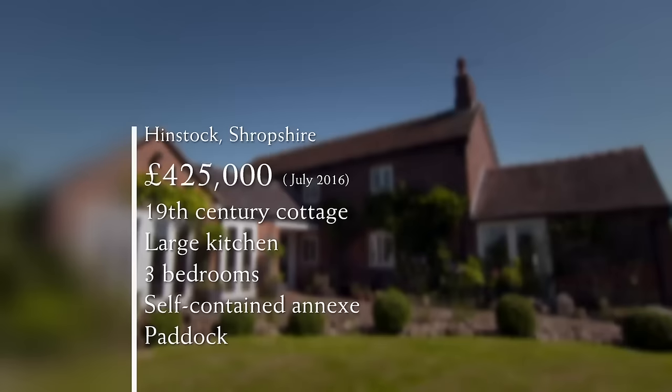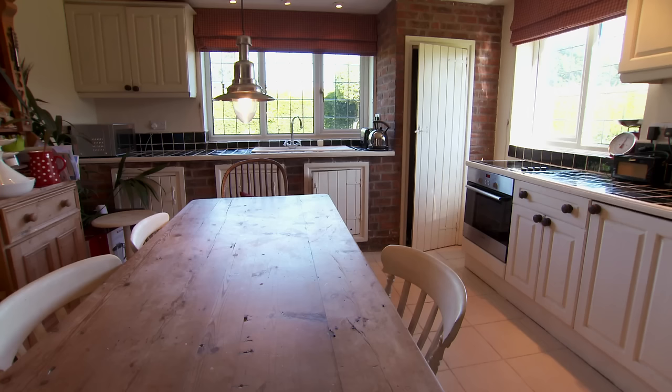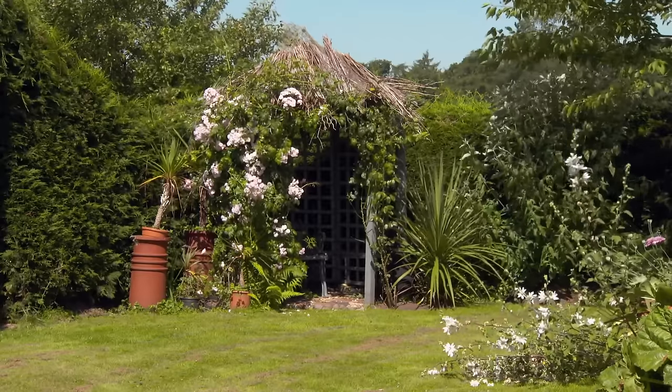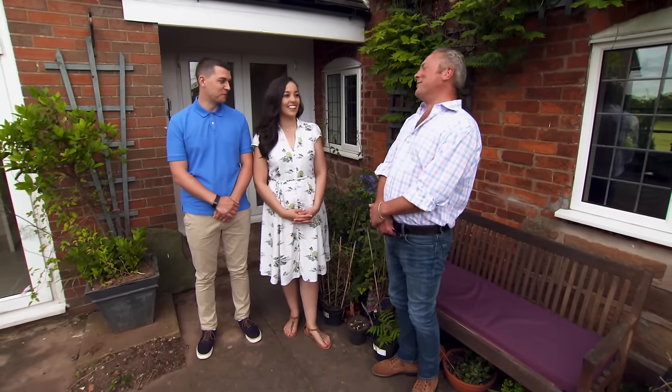Priced at £425,000, the owner is willing to discuss an offer closer to Ruth and Jason's budget. It's a classic country cottage dating to the 19th century, with a large kitchen, three bedrooms, a separate annex, and a large paddock that could be developed for camping or glamping, subject to consent. Jason says: 'There's a lot of potential. There's definitely things we could do — I just need to convince Ruth.' Ruth reflects: 'I think Jason is probably a bit more taken with the property than I am. I think of the practical elements, whereas he tends to fall in love with something.' The presenter concludes: 'Well, that's it — our house tours are over. We have given you lots to discuss.'